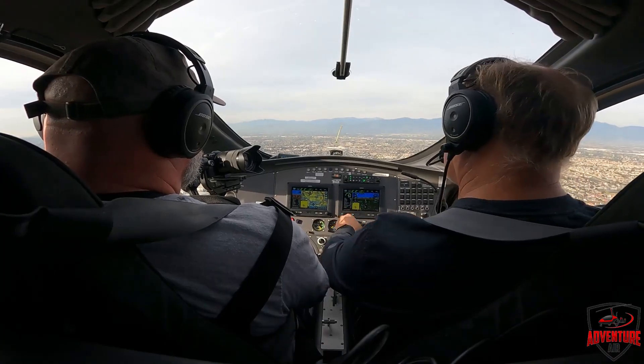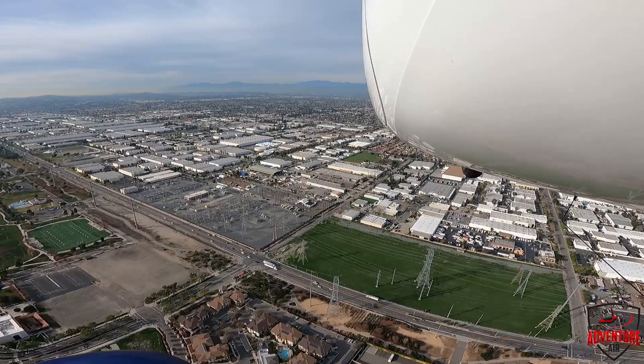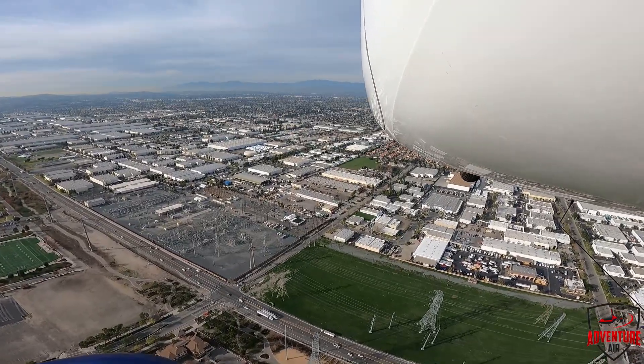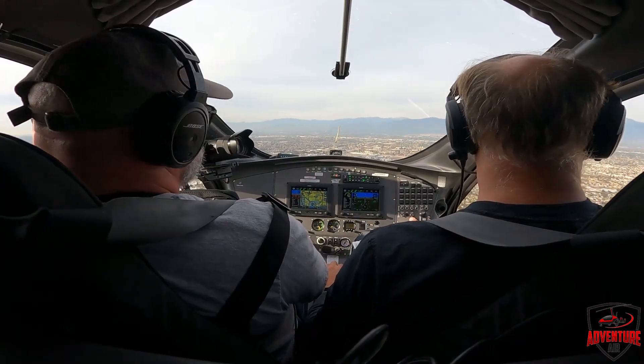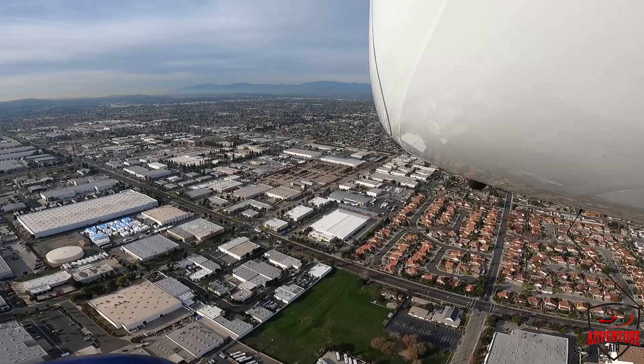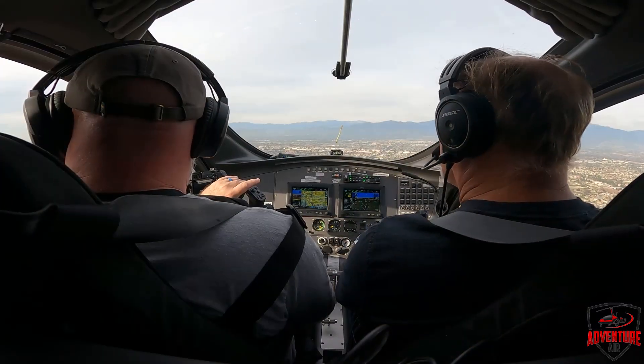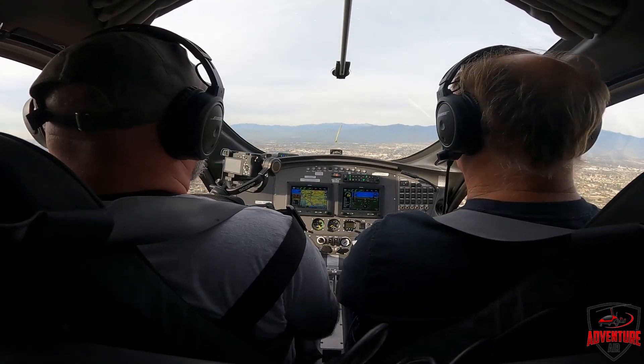We're going to Ontario Tower and I'm going to contact them. Ontario Tower, this is Gyroplane 378 Whiskey X-Ray, just off of Chino at 1,600 and heading to Cable. Gyroplane 378 Whiskey X-Ray, Ontario Tower — squawk 3004, cleared to Cable Airport, approved at or below 2,000, and we will identify for 8 Whiskey X-Ray. Gyroplane 8 Whiskey X-Ray, now radar contact, 4 miles out, Ontario report. He basically said he sees us. Even though Ontario Tower was a little scratchy I could understand what he said.